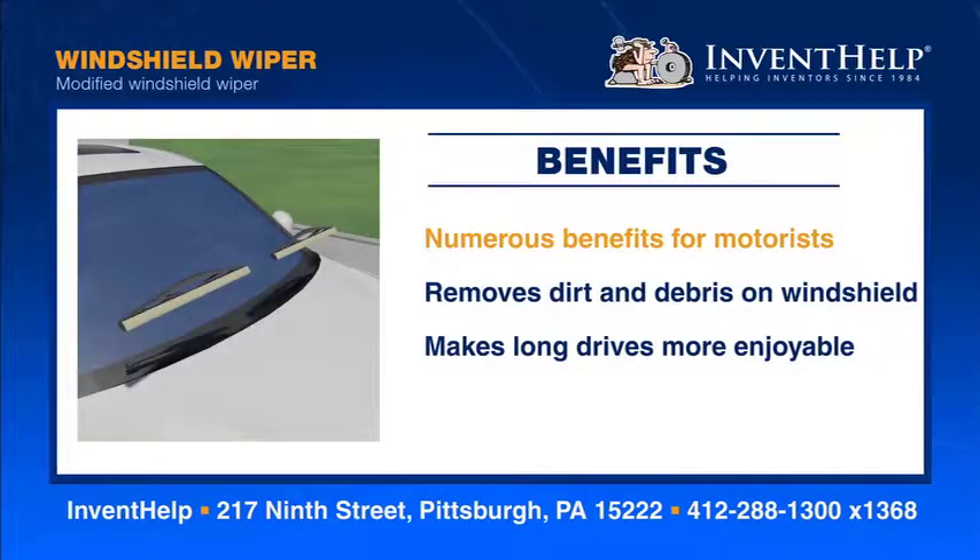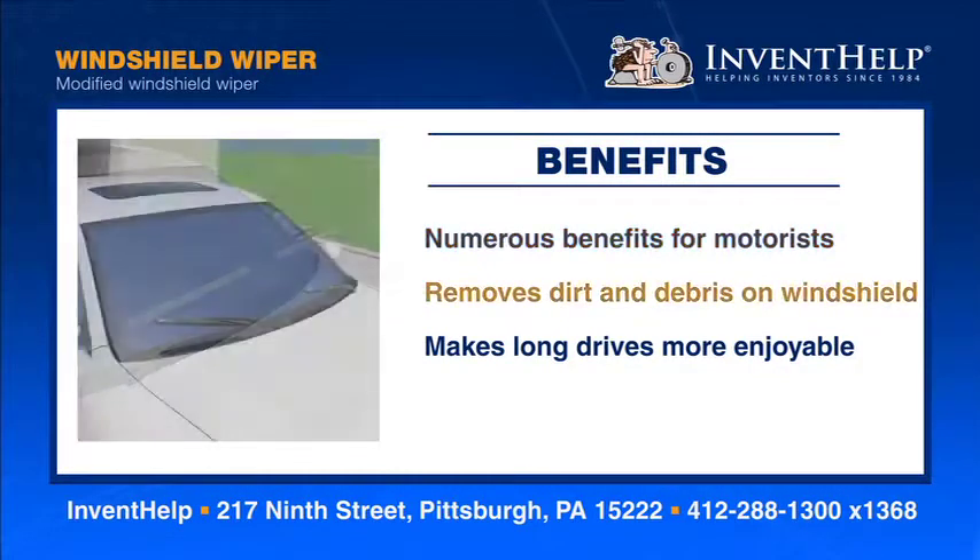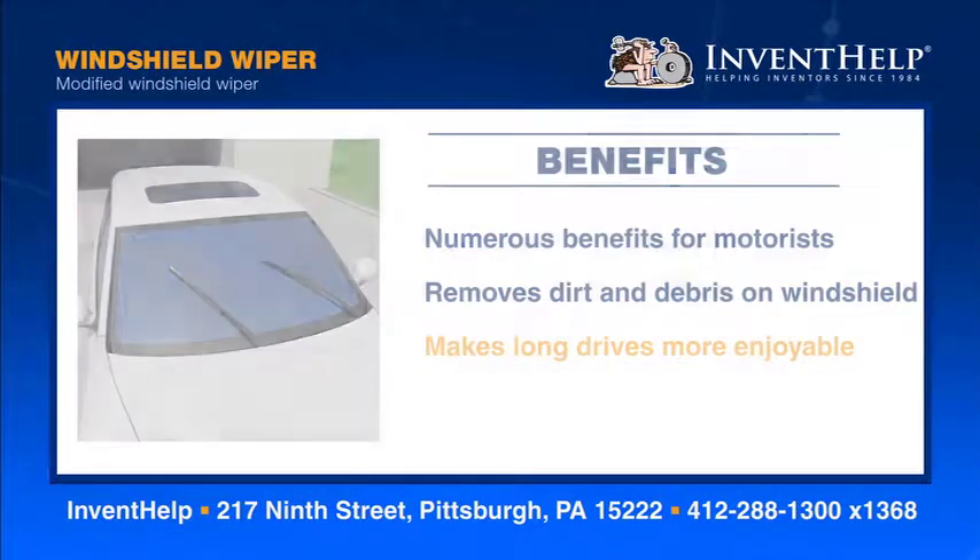The windshield wiper has numerous benefits for motorists. The modified wiper can be used on any vehicle. It effectively removes stubborn dirt and debris stuck to a windshield and prevents smearing and streaking. The wiper reduces the need to stop and clean windshields, gives drivers a clear view of the road ahead, and makes long drives more enjoyable.